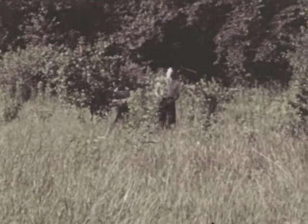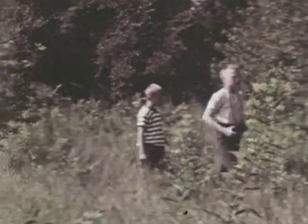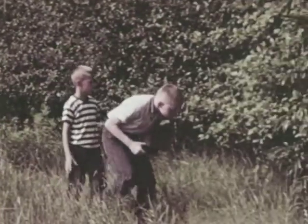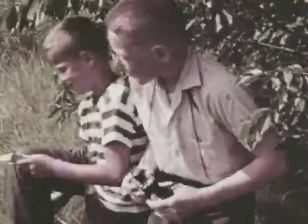It is early morning. As they walk along, Bob and Danny can hear the sounds of birds. Why are Bob and Danny here along the edge of the woods? They're here to look for birds, which are often out early in the morning, searching for food.